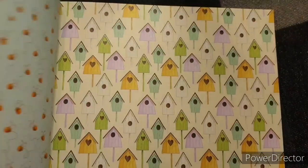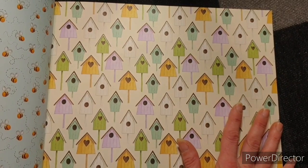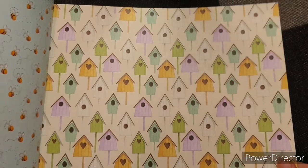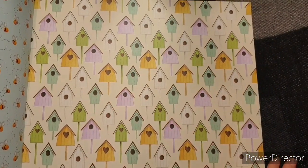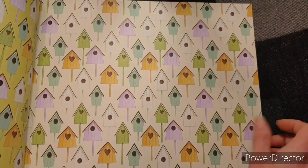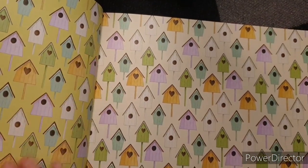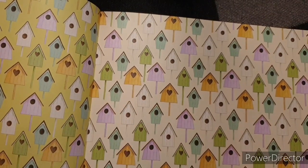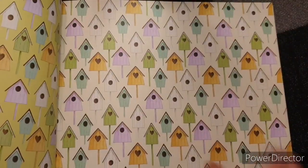Oh, look how pretty this is. I'm in heaven right now. Look how cute — all the birdhouses, multicoloured. And then the other side it's just a light lime green background, but still very cute. I love it. You can see the contrast there. This is brilliant, and you could easily fussy cut those as well.